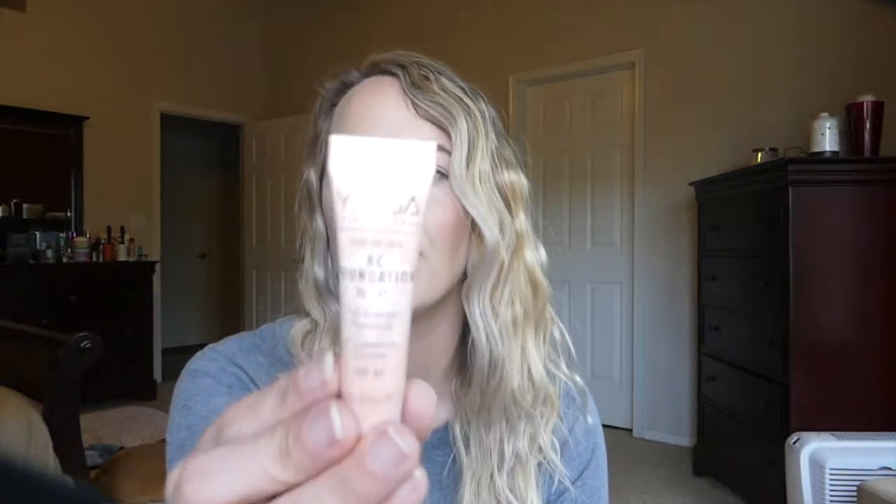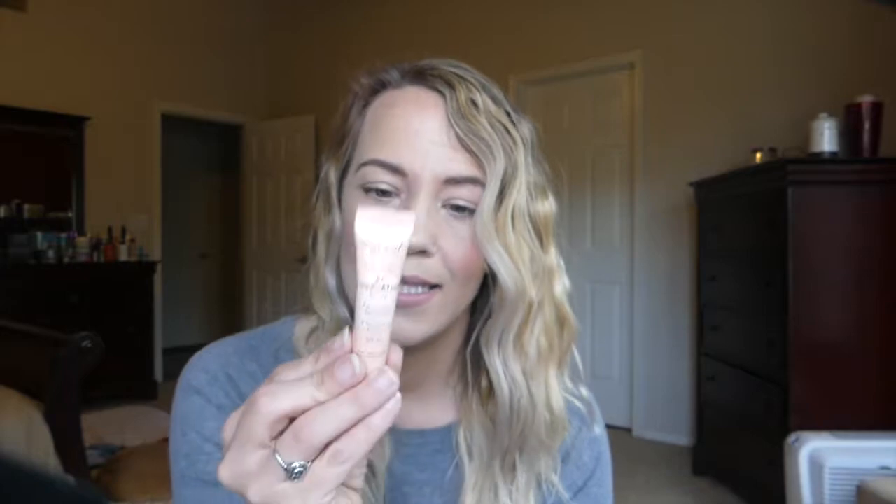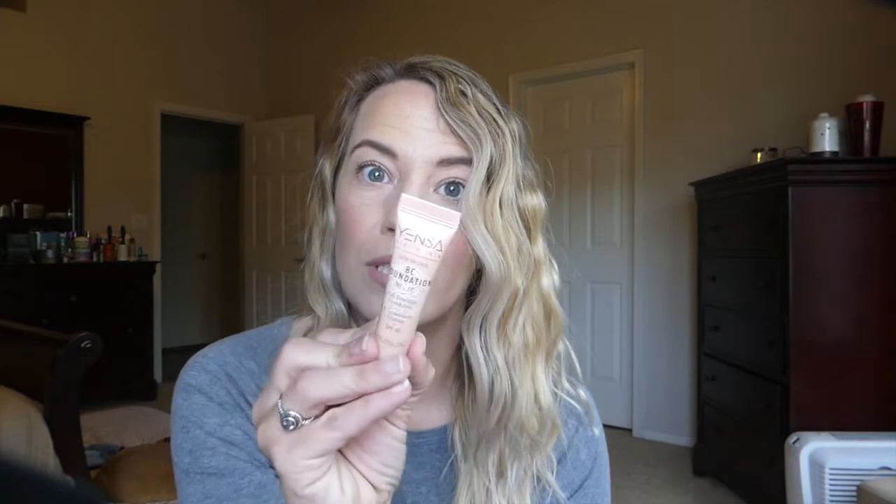This is from Yensa. This is the Skin on Skin BC Foundation — BB plus CC plus full coverage foundation. That seems not likely — BB creams are typically more light, they're not full coverage. So curious to see that. Mine is in the shade medium warm, which would be an okay match for me. I'm not sure if it's cruelty free or not, it's not saying anything on the back, so I will research that.